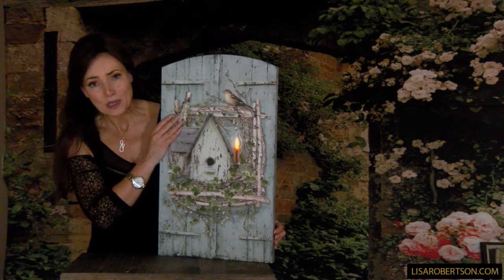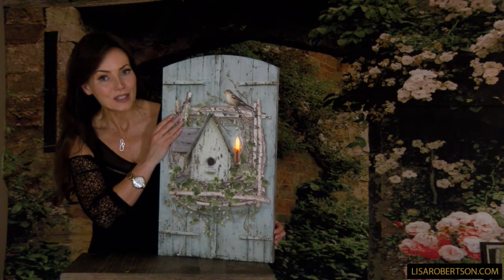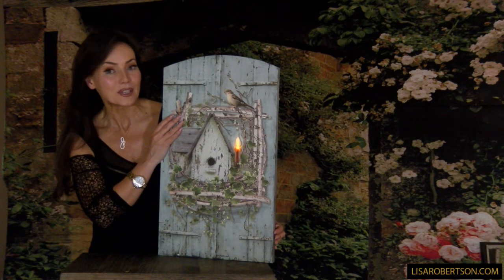It is absolutely one of the most charming things I've seen, and the size and shape will go beautifully in a million different places in your home. If you love birds, country, cottage, and charming — you will absolutely love this canvas.